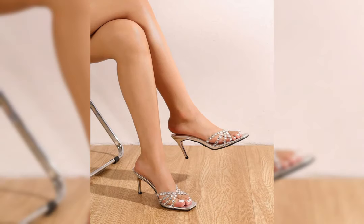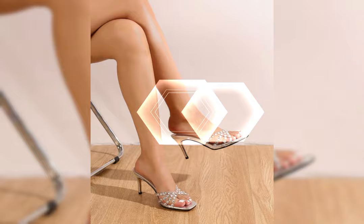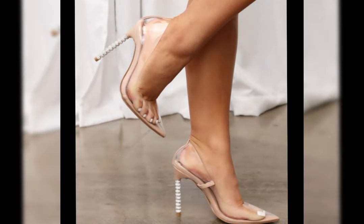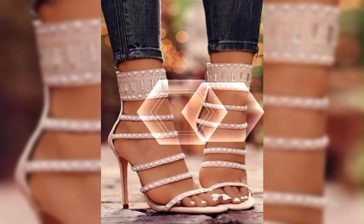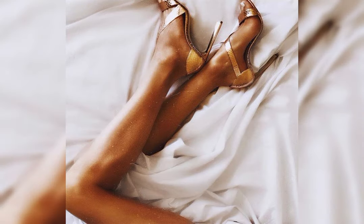So there you have it — a comprehensive guide to high heels for women. I hope you found this information helpful and inspiring. Don't forget to hit the like button and subscribe to my YouTube channel.